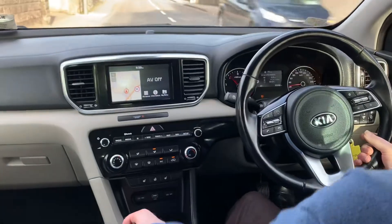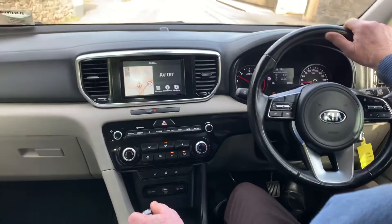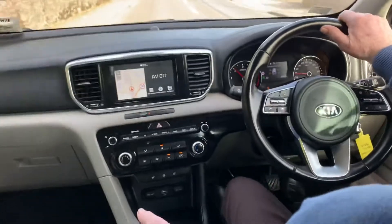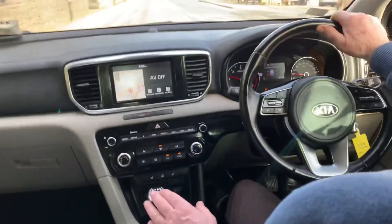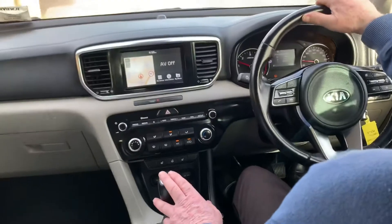Now we are taking a close look inside this 2019 Kia Sportage. This has just 55,000 kilometers on the clock, and features a multi-function steering wheel, cruise control, automatic lights and automatic wipers, and lane keep assist.